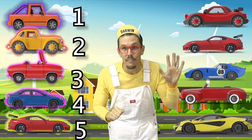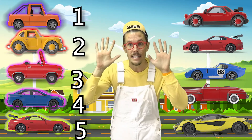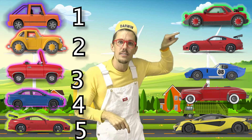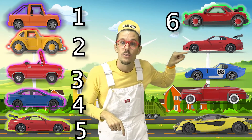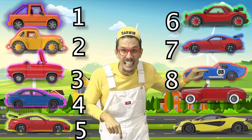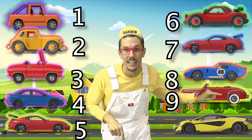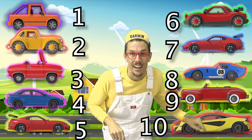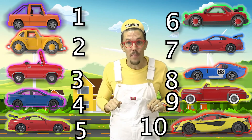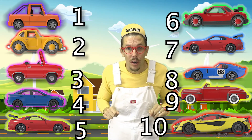Now we have five more on this side to get to ten. So we start at five down here: six, seven, eight, nine, ten. That's ten cars! Wow, that's a big number — ten cars. That's a lot of cars. Good job!